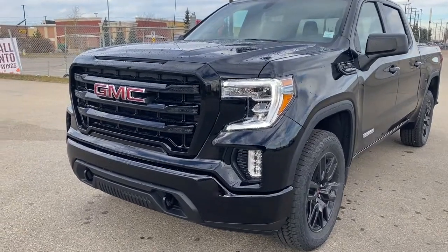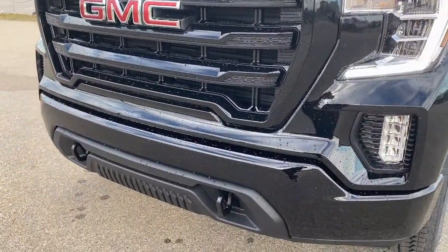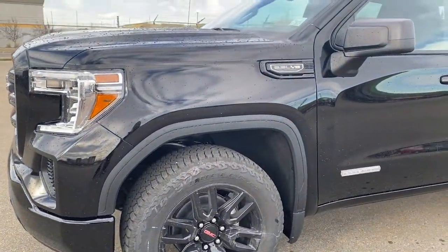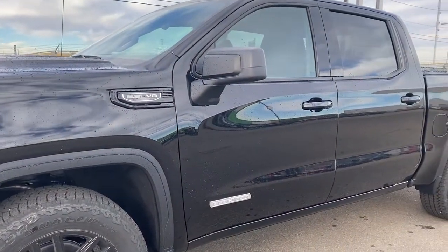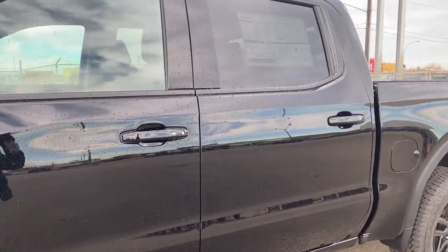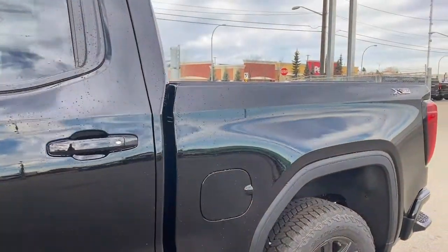At the front of the Elevation Edition we have the painted grille surround and bumper, black tow hooks, fog lights, 20 inch gloss black aluminum wheels, a 5.3 liter V8 engine under the hood, rear tinted windows, and Elevation hard badging down the side. The door handles have keyless entry, so as long as you've got the key fob on you, push the silver button to lock or unlock the doors.